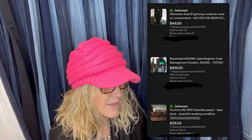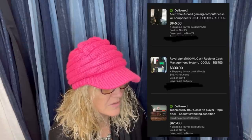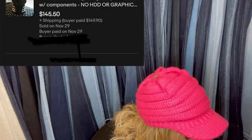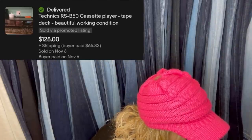Looking back as far as eBay will let me, it's interesting to see how much someone made on free items. The computer case and cassette player were both free. They paid $25 for the cash register. This isn't really weird in that the items are weird — they just think it's weird that they got them for free and sold them for so much. The computer case sold for $145.50, the cash register sold for $300, and the cassette player sold for $125. Definitely some big-money Bolos.